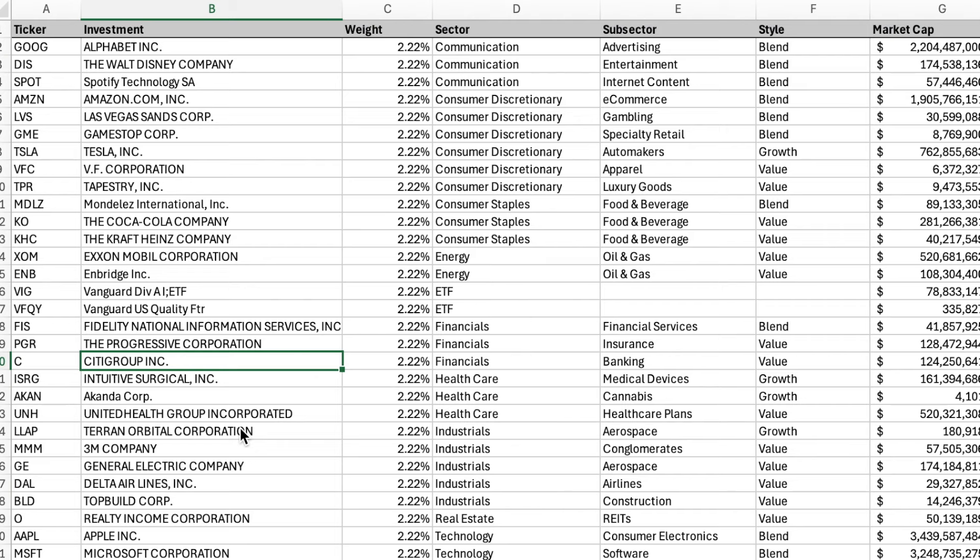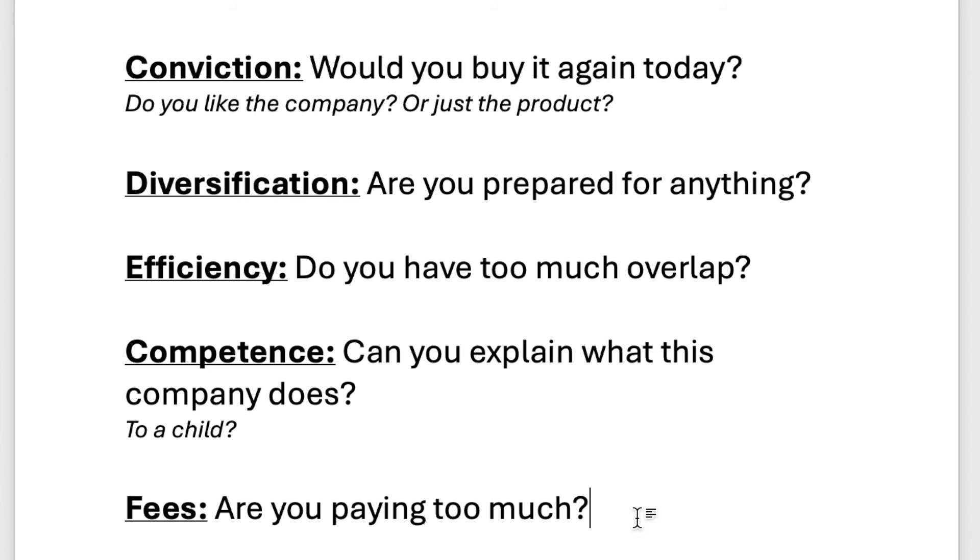None of this is meant to be financial advice — I'm simply giving you some guidelines on how to clean up your portfolio should you want to. At the end of the day, it's up to you to decide what stocks to buy and sell, and I hope you do your own research and come to your own conclusions. So these are my five steps: make sure you have conviction in all the stocks you hold; make sure your portfolio is diversified so you're not questioning your holdings when the market goes south; make sure your portfolio is efficient — do you have stocks and funds doing the exact same thing?; make sure you're competent — do you understand what these companies do?; and make sure you're not paying too much in fees. Thank you so much for watching, and I hope you all have an amazing day.